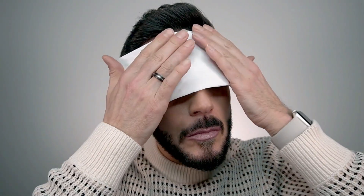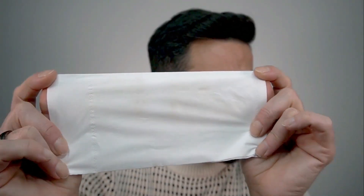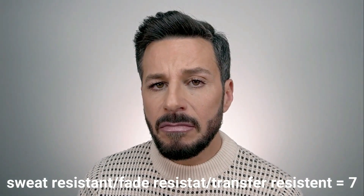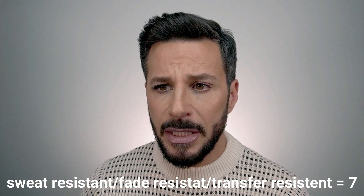For sweat and transfer resistance — let's do a quick tissue test. Wow, it does transfer just a little bit. I previously tested NARS Natural Radiant and you could really see brown on the tissue, but in this case it's not that terrible. Still, I'm giving a 7 for transfer resistance — it is 6 hours in and that's only a quarter of the 24-hour total wear time they claim.